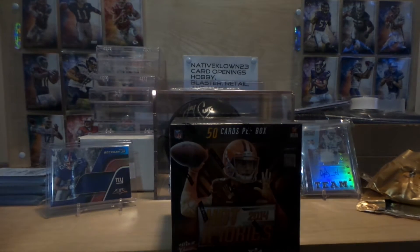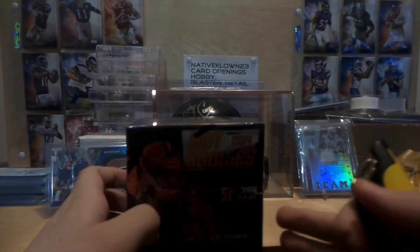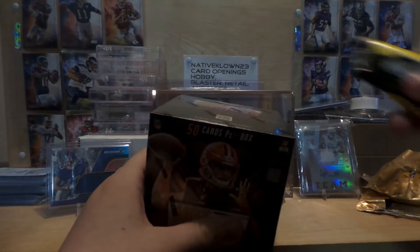I have Clown23 here. I'm going to be bringing this box of 2014 Panini Hot Rookies football. There's usually four hits per box, four packs per box, so let's get into it.